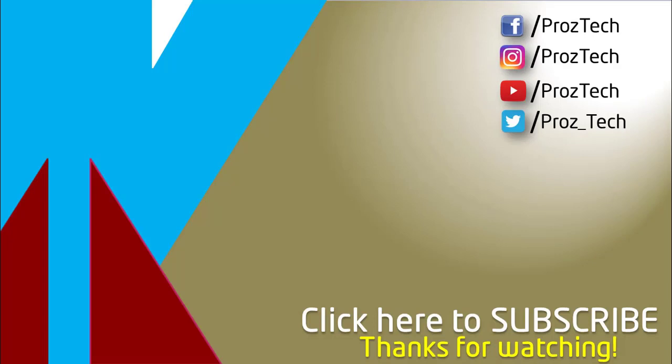That was the quick comparison of both smartphones. You can check further details in the description below. Let us know what you think in the comments section. If you liked this video, don't forget to give it a thumbs up and subscribe to the channel. Thanks for watching.